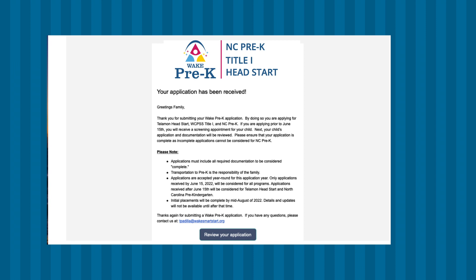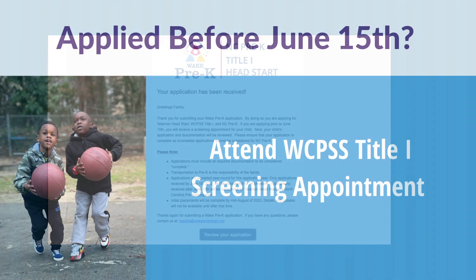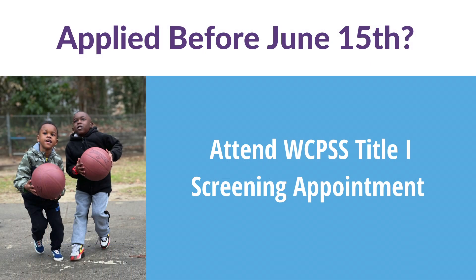Once you submit an application, you will receive a confirmation message through your BridgeCare account. Our staff will review your application and make sure all your documents are complete. If you apply before June 15, Wake County Public Schools staff will send you a screening appointment date and time. Your applicant child must complete the screening to be considered for spaces in Wake County Public Schools' Title I Pre-K classrooms.